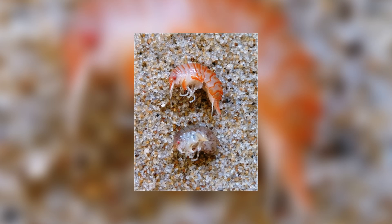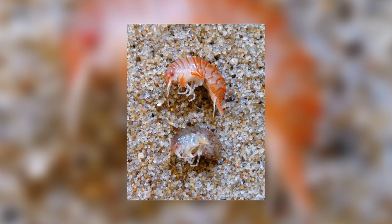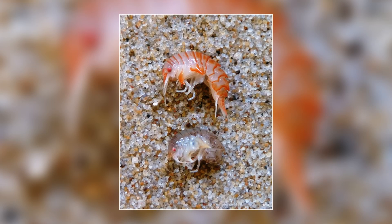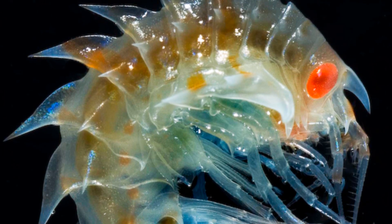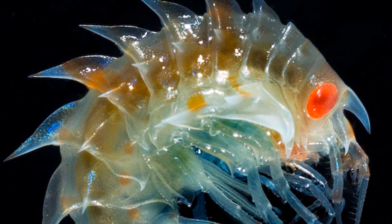As the young grow, they will molt a few times, sometimes even eating their own molted exoskeleton. The juveniles tend to latch onto their mothers until they are large enough to survive by themselves. As a female ages, usually her egg batch will become larger and larger, which is good as around 20 to 50% of her eggs won't survive.